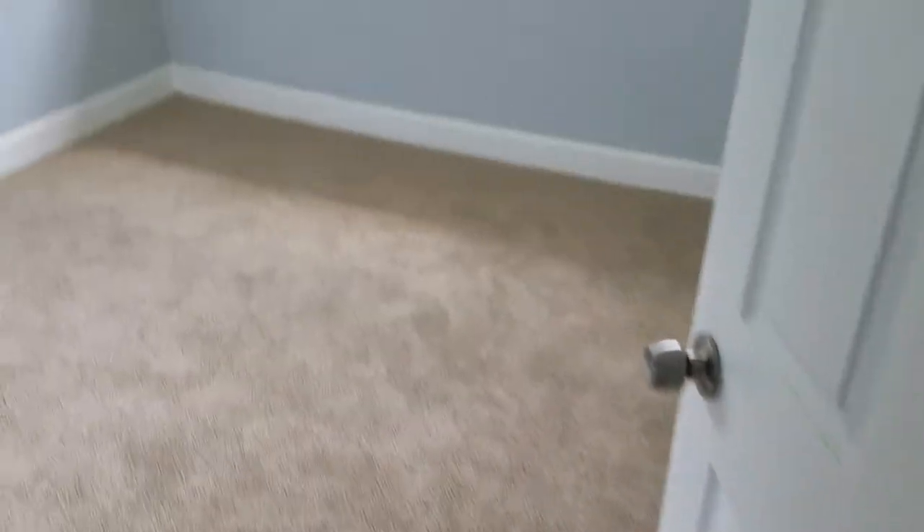We'll go back to the bedrooms. We have bedroom one, right down the hallway. We have bedroom two. And we have bedroom three, which is the master bedroom.